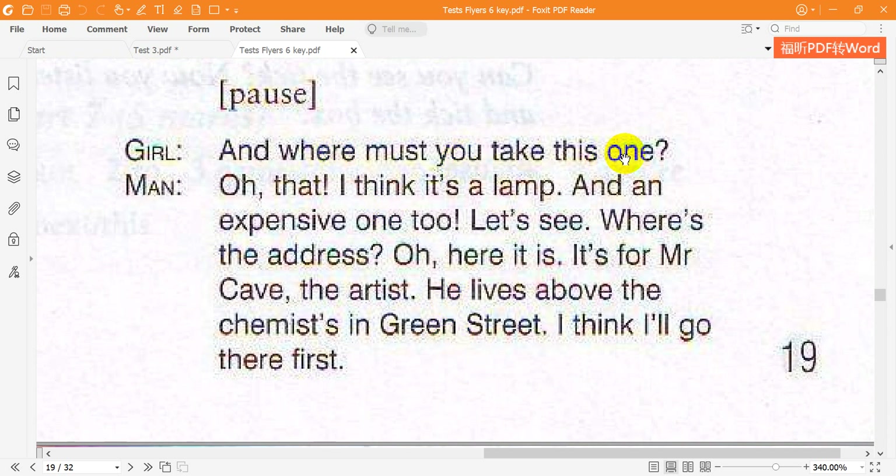And where must you take this one? Oh, that. I think it's a lamp. And an expensive one, too. Let's see. Where's the address? Oh, here it is. It's for Mr Cave, the artist. He lives above the chemists in Green Street. I think I'll go there first.